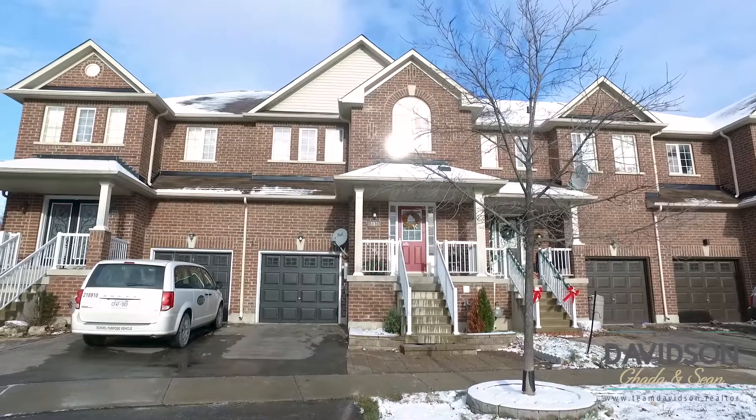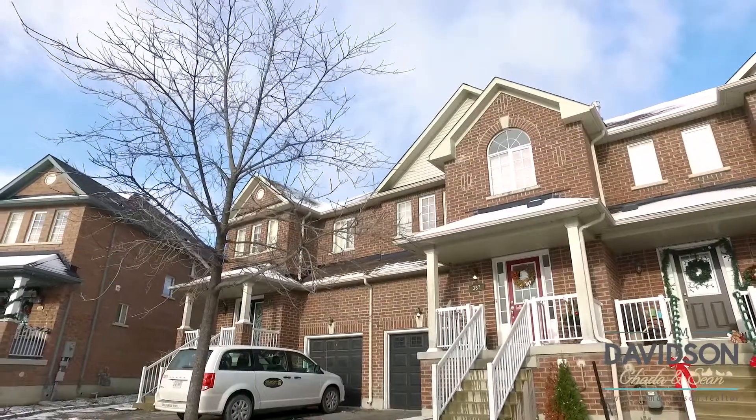This area attracts many commuters as it is perfectly situated on the east end of town near the GO station and highway access. A family-friendly neighborhood close to all amenities that features many parks and splash pads, including a leash-free dog park that is only a short walking distance away.